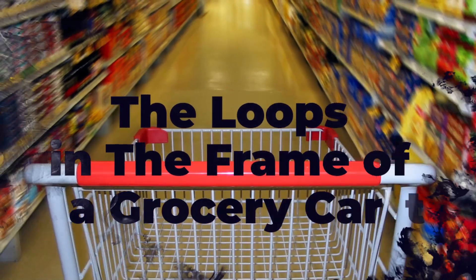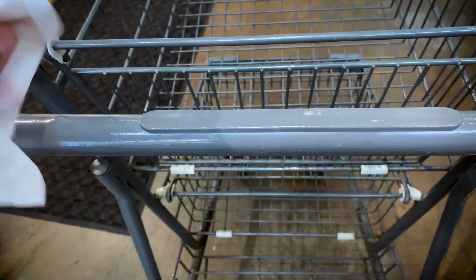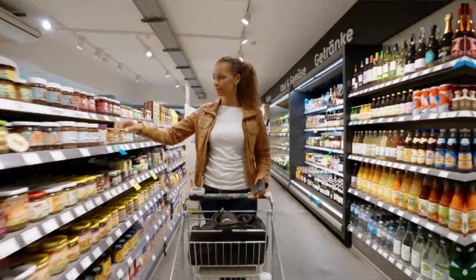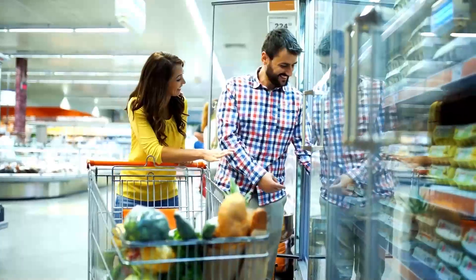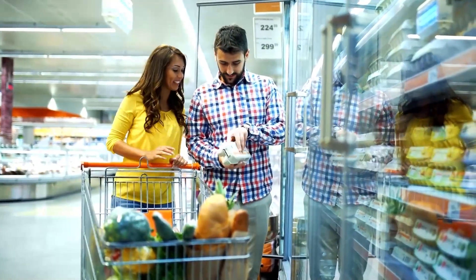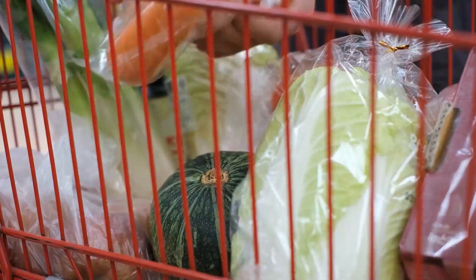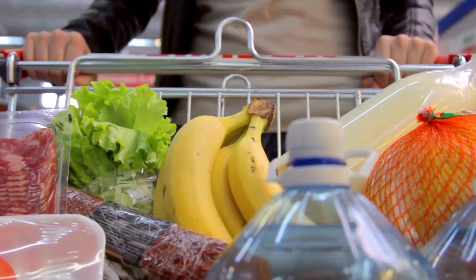Number 1: The loops of the frame in a grocery cart. Have you ever noticed those metal loops that surround the top fold-out area of the supermarket carts and wondered what their purpose was? It turns out they serve a more practical purpose than just being a decorative addition. These metal loops actually allow you to hang bags containing delicate items, such as bread and eggs, above your heavier groceries.